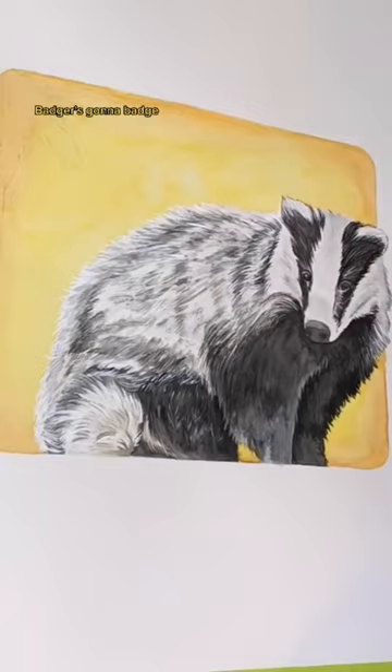Badger's gonna badge. This is the second part of the house series — this is Patience and it joins Bravery in the series. Kind of thinking it would make a pretty cool sticker.